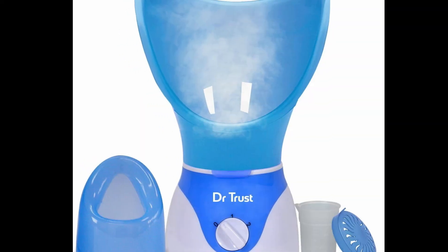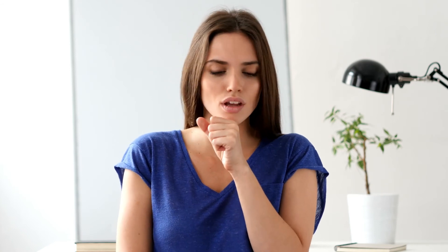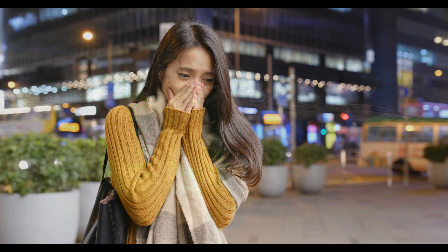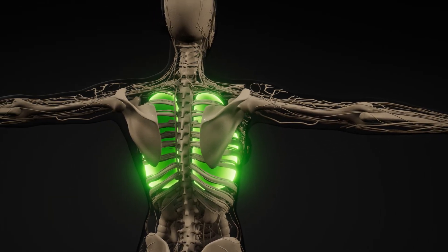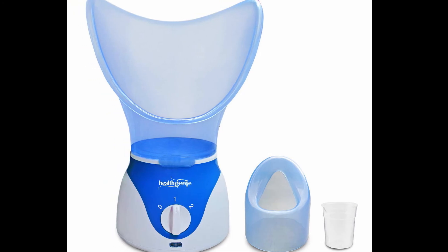Dr. Trust Home Steamer: This is a smart choice if you are not getting relief from cough and cold issues. This nasal steamer works very well and helps you relieve throat infection, cold, or congestion issues. It also helps to restore sufficient moisture to the respiratory tracts and lungs. Additionally, it opens the clogged pores and makes your facial skin younger and healthier. Key features: gentle steam flow and two speed levels. These are our top 3 picks for the best steamers for cold in India.